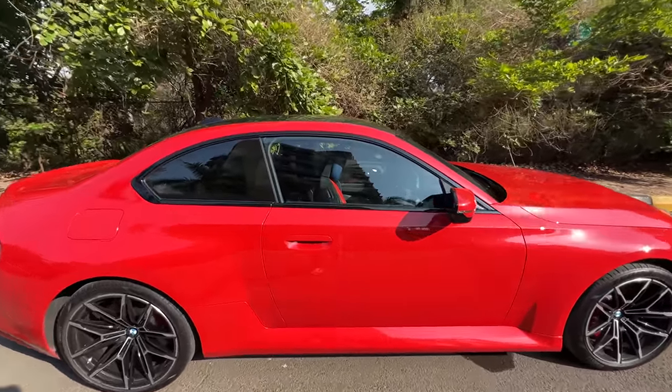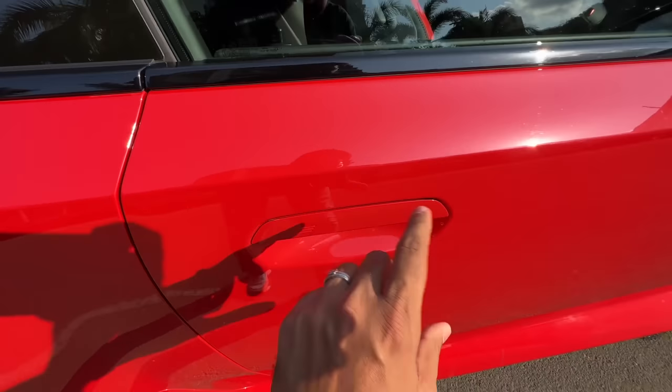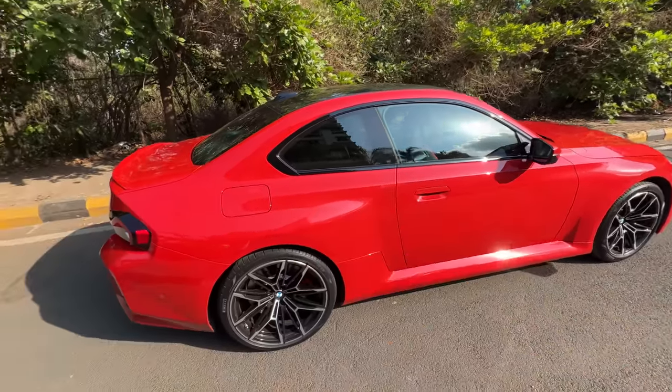When you unlock the car at night it puts a light out from the door. Door handles are also very different. It has this feature where if you approach the car it will automatically unlock, and if you go away it will automatically lock as well.